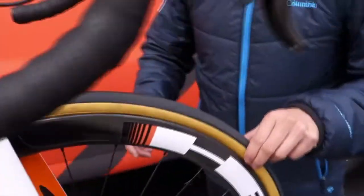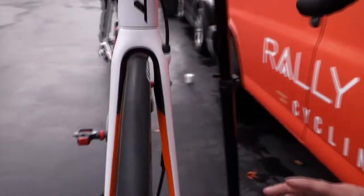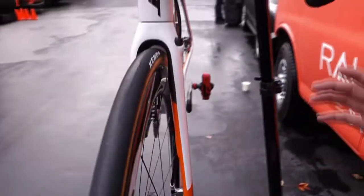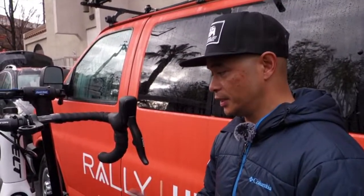We've got these wheels with Kenda tubular tires. I was talking to one of the mechanics and they said that they'll be able to change tires and wheels in races around the same time that they can do it with clincher wheels and rim brakes.